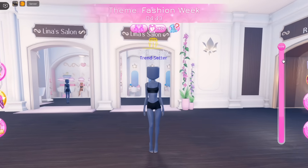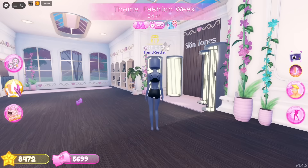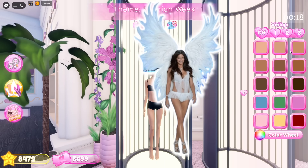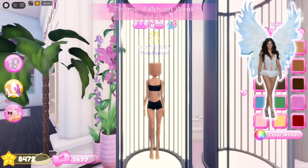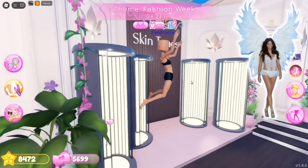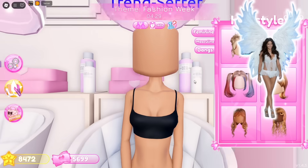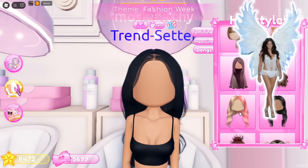The second round's theme is fashion week! I'll be cosplaying Adriana Lima's 2013 Victoria's Secret outfit — she looked absolutely stunning in that look. We just finished choosing a skin color and now we're layering hairstyles to add more detail.